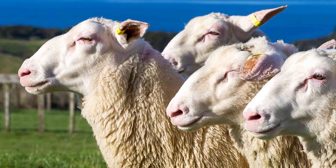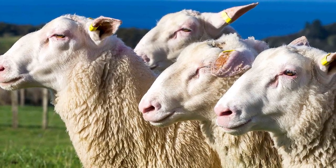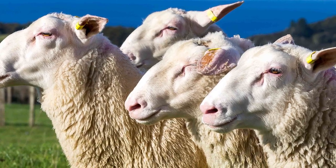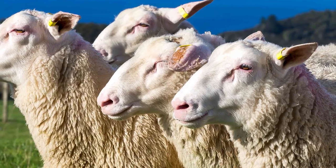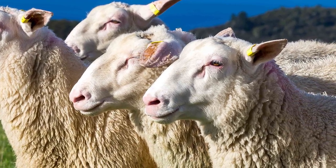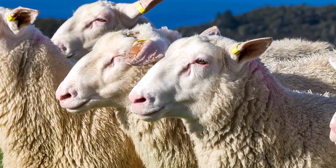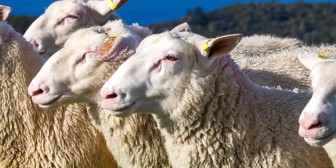The East Frisian is a breed of dairy sheep originating from East Frisia in northern Germany and the Netherlands. It is considered to be the world's highest producing dairy sheep. They are also used to cross with other breeds to improve milk production and fertility in non-dairy sheep.